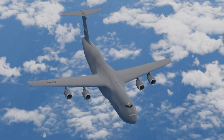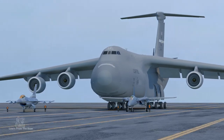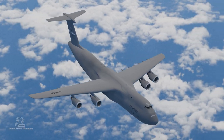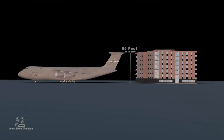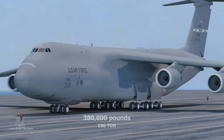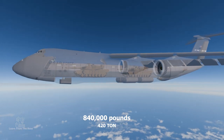The Lockheed C5 Galaxy is a large military transport aircraft designed and built by Lockheed in the late 1960s. It has been in service for up to 50 years. The plane stretches nearly a football field long and is higher than a six-story building. It weighs 380,000 pounds when empty and 840,000 pounds when fully loaded with cargo and fuel.